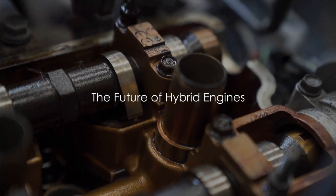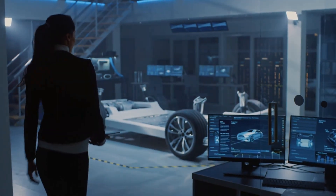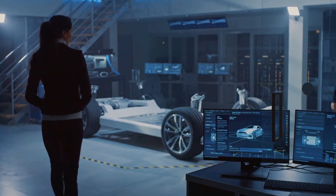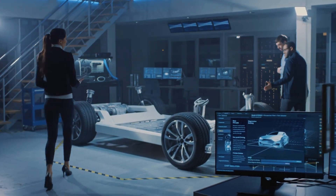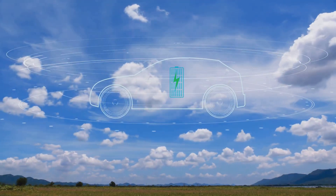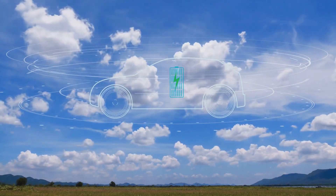Looking to the future, the hybrid engine's journey is far from over. As technology continues to evolve, expect to see even greater efficiency, improved battery technology, and expanded charging infrastructure. The future of transportation is moving towards more sustainable solutions, and hybrid engines are at the forefront of this evolution.